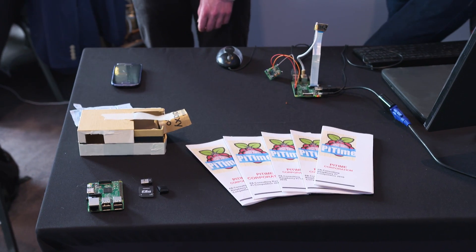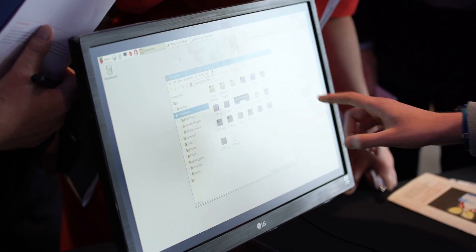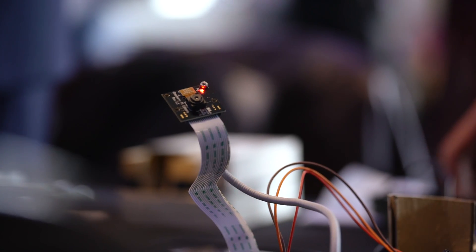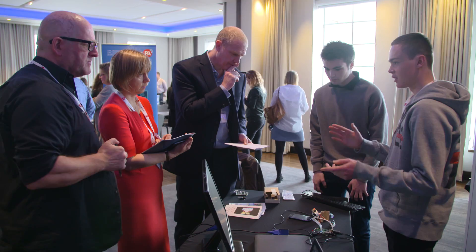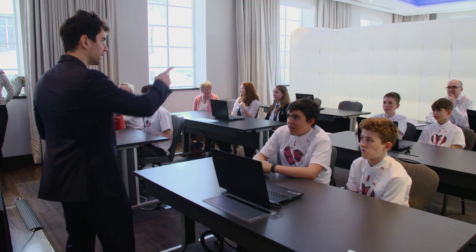Our device is called Pi Time. It's an automated timing device — great for the finish line in athletics and general speed training. It operates with an infrared sensor and the Pi camera module, and it sends an email to the email address of the person in charge of the results.